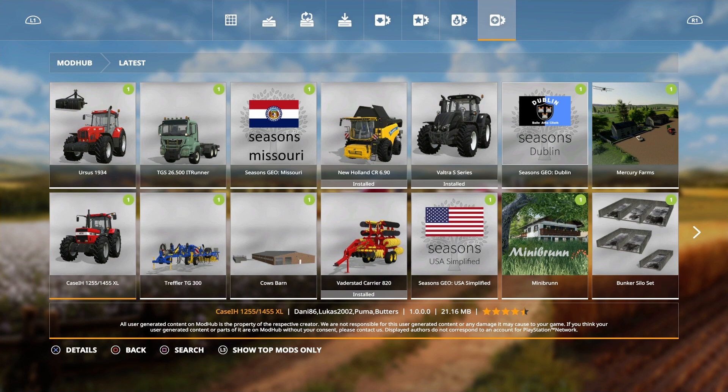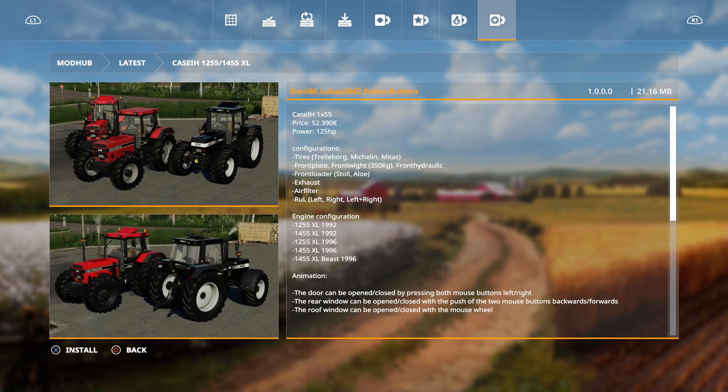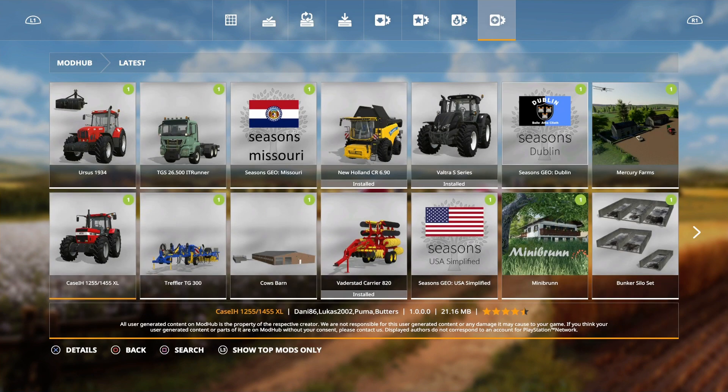Then we have the Case IH 1255 1455 XL by Danny 86, Lucas 2002, Puma Butters - also wasn't in the mods and testing list. We have tire configurations, front plate, different front loaders, engine options, opening doors, rear window and roof window. We've got quite a few different engine configurations including the Beast - the 1455 XL Beast 1996. That'd be interesting.